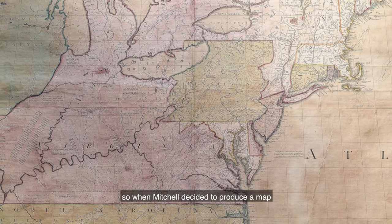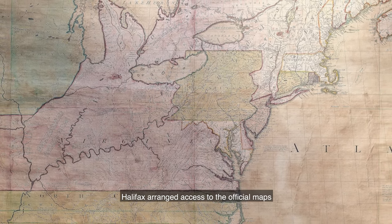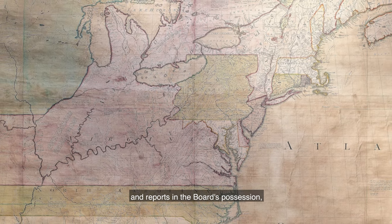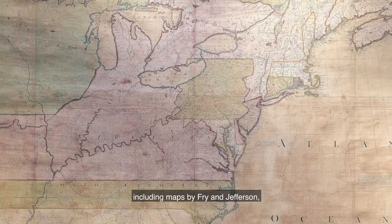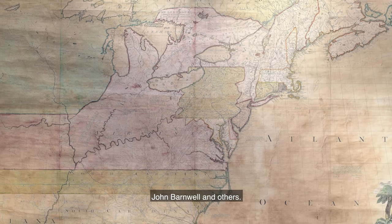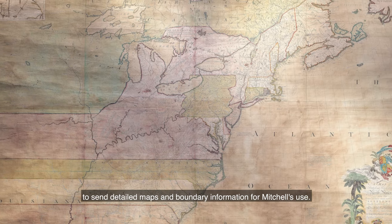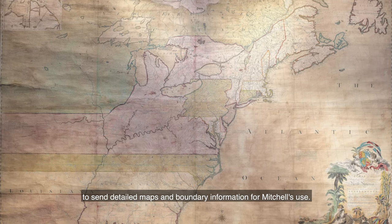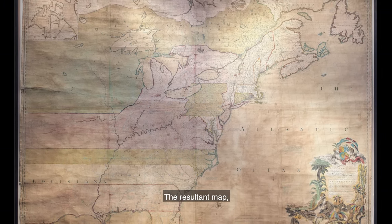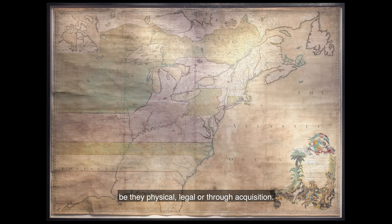So when Mitchell decided to produce a map to set out British territorial claims, Halifax arranged access to the official maps and reports in the Board's possession, including maps by Frye and Jefferson, George Washington, Christopher Gist, John Bornwell and others. The Board also instructed all of the colonial governors to send detailed maps and boundary information for Mitchell's use. The resulting map sets out the justification for British territorial claims, be they physical, legal or through acquisition.